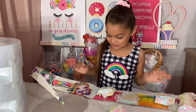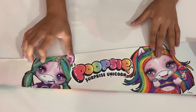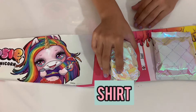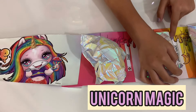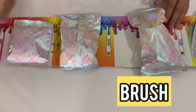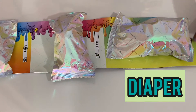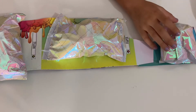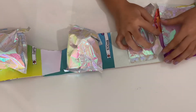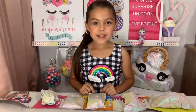Oh, the packages that we got! I wonder who we'll get. So this is the Poopsie unicorn, the Poopsie shirt, the Poopsie magic, the Poopsie brush, the Poopsie bottle, the Poopsie diaper, the Poopsie peaching, the Poopsie unicorn food, and the Poopsie shimmer. Let's start out with the brush.